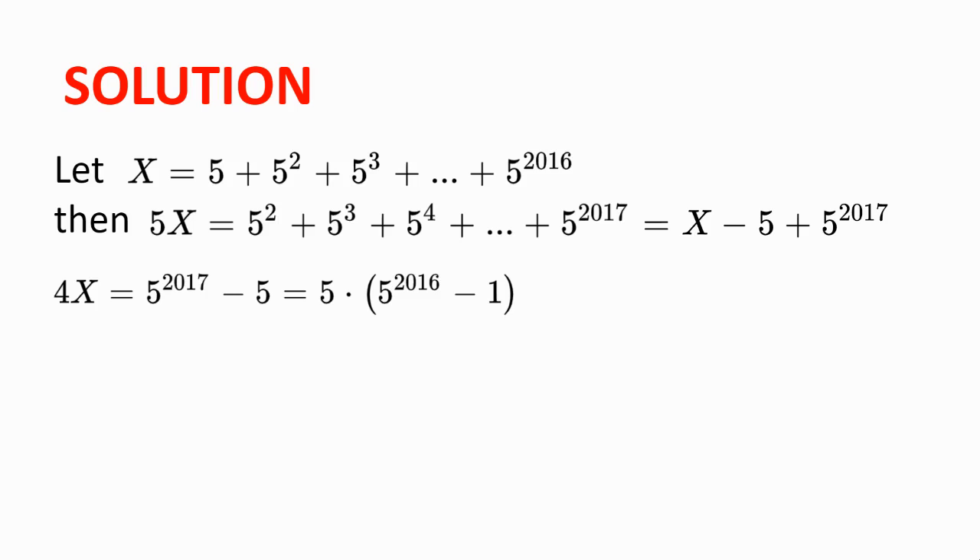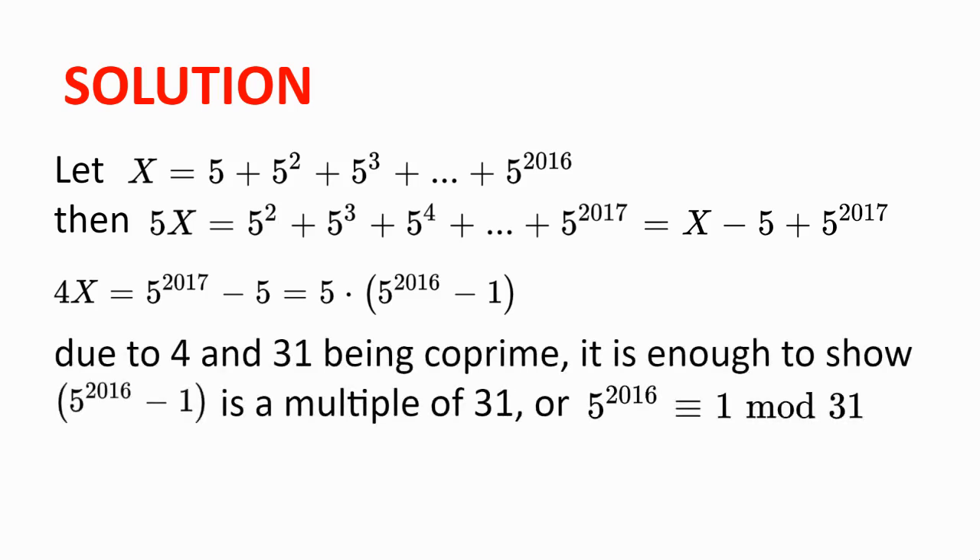Now we need to show that x is divisible by 31. And to show that x is divisible by 31, since 4 and 31 are co-prime, it is enough to show that 5 to the power of 2016 is congruent to 1 modulo 31.